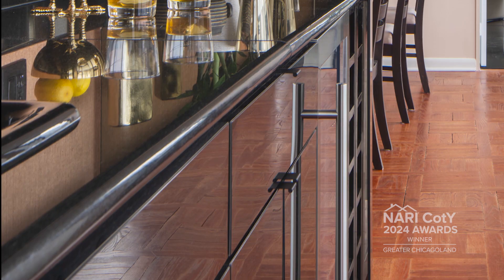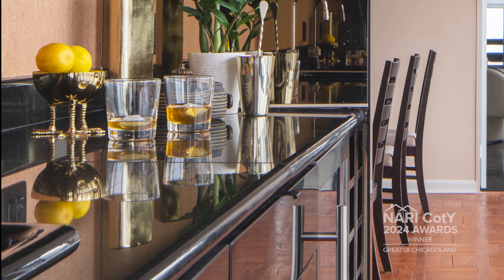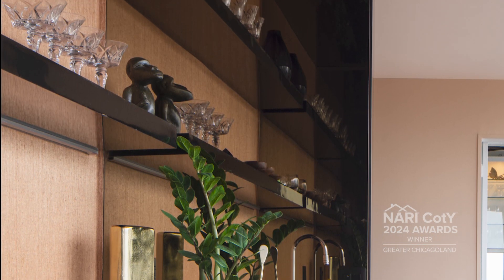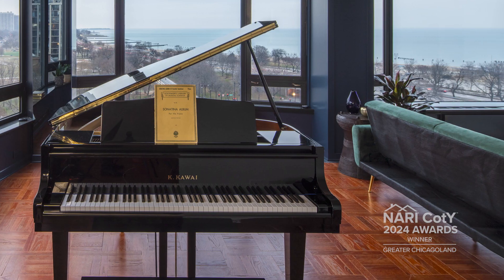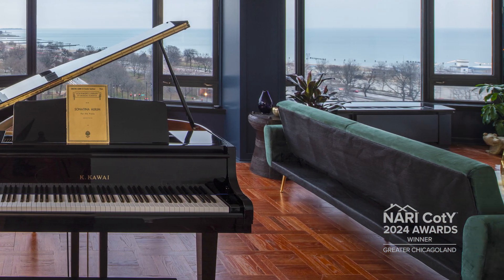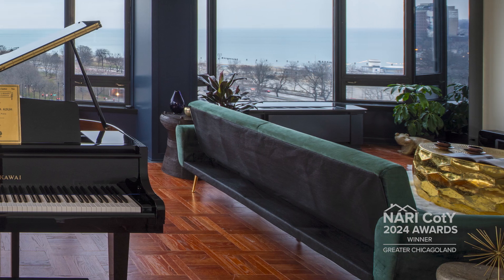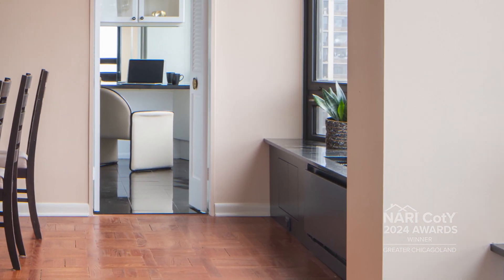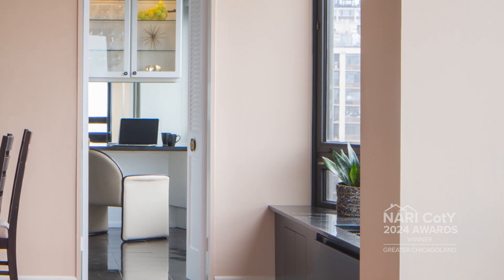Examples of that include this black lacquered bar area, a wet bar joining the living room to the dining room. We also had original parquet floors that we had to match. The project was definitely a challenge from a craftsmanship standpoint.